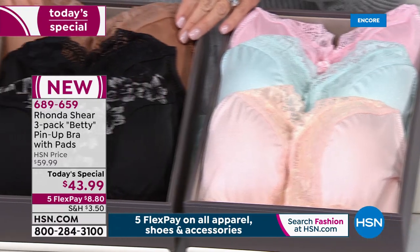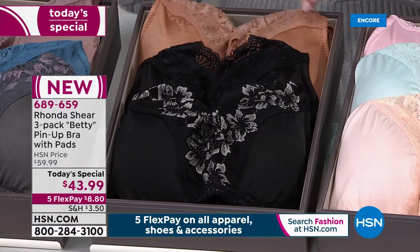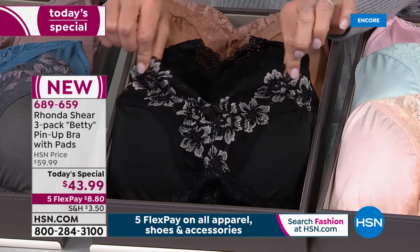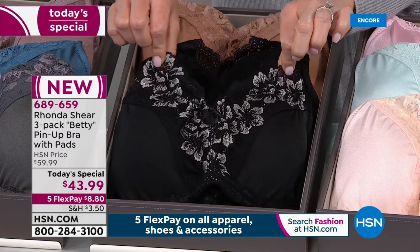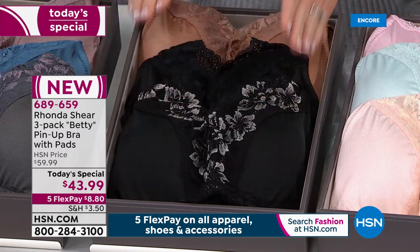Right next to that is your neutrals — always the first to sell out. You're receiving the perfect nude, the perfect black, and then one that has the contrast lace: our black silver. That all stretches beautifully. So that's our neutrals.